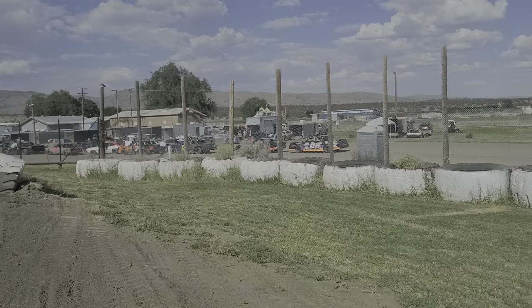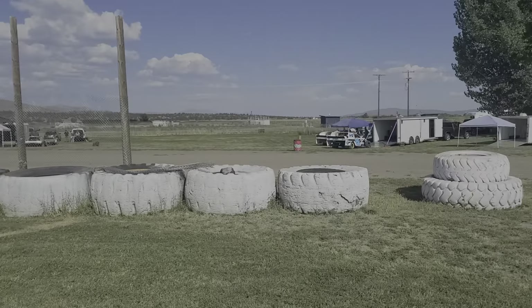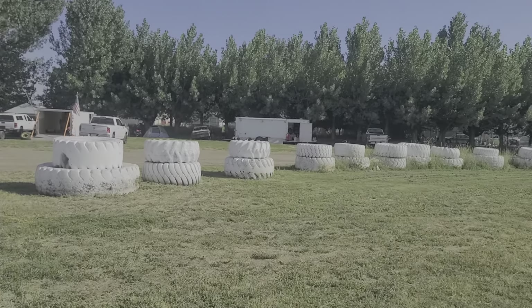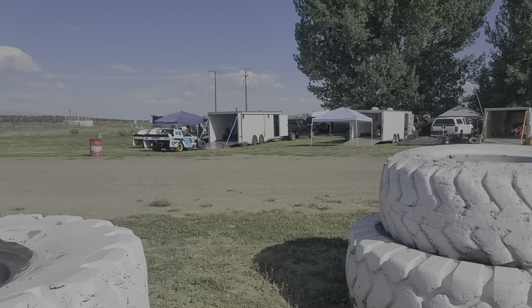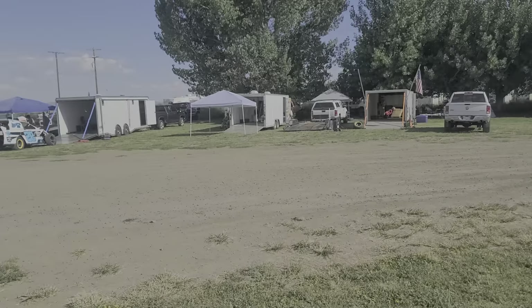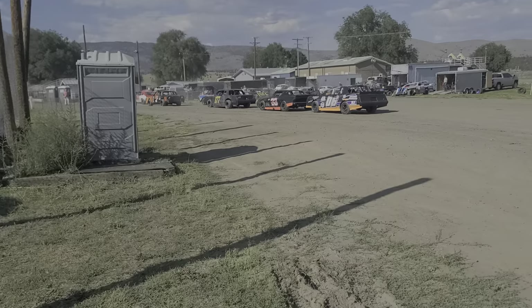We got some awesome timing — we got some tech to check out. This is, I believe, our final points race of the season. That's what I saw they posted on Facebook. Not many cars over here, but there are some down over here ready for tech.